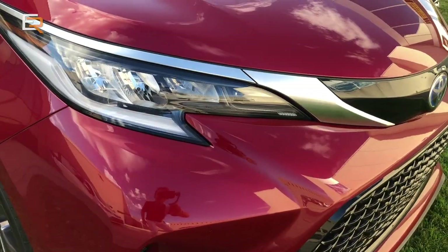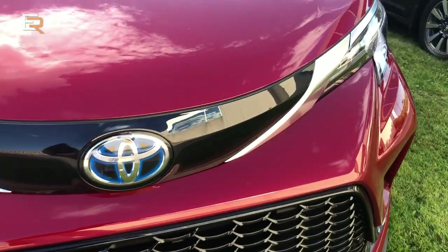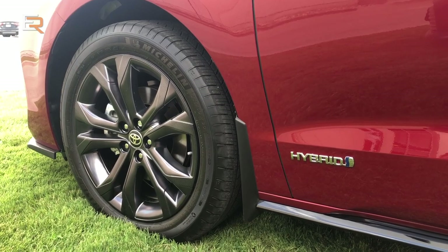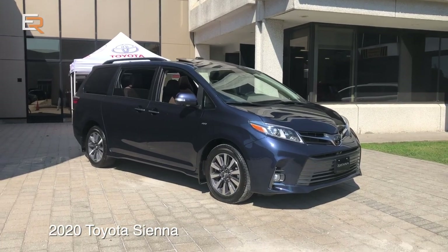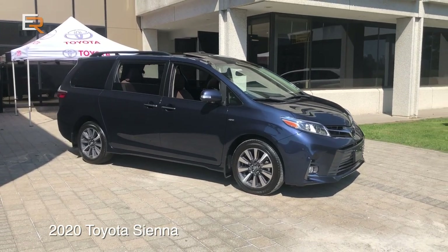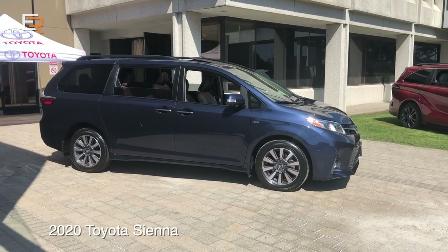The XSE trim is a sporty Sienna. You can see there's a honeycomb grille, smoked headlights, beautiful 20-inch black aluminum wheels, black badging, and a sportive suspension. Compared to the previous model — the 2020 — what is the difference dimension-wise? Is there any difference in size with this new platform?